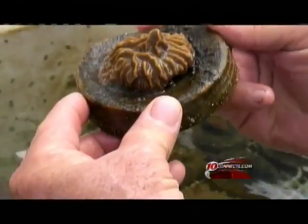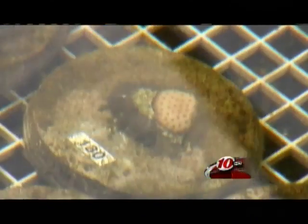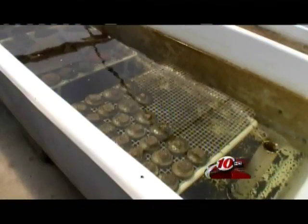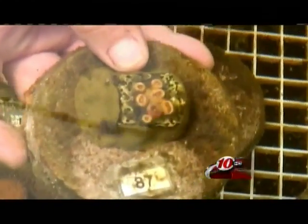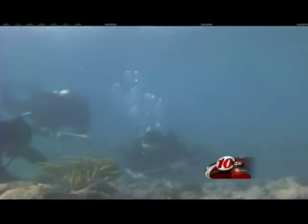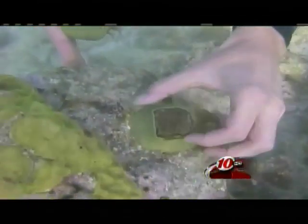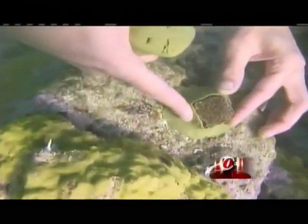Part of the solution may lie in this Ruskin greenhouse, where the Florida Aquarium and the University of Florida are teaming up to grow coral fragments. It is a slow process, with some corals growing less than a centimeter a year. But once they're deemed healthy, the corals are returned to their natural environment, using epoxy to secure the corals to existing reefs.